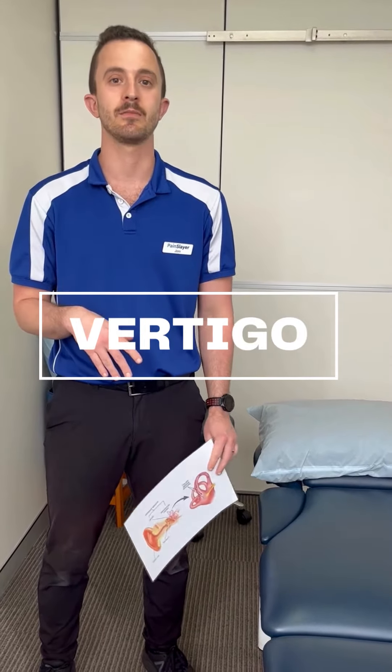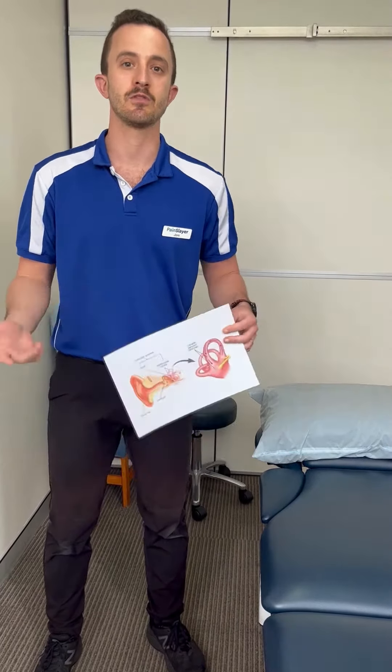Hi everyone, it's Johnny from Graceville Physio Pain Slayers. Today I'm going to tell you all about vertigo. We treat vertigo here in the clinic, and essentially what vertigo is, it's a condition where you feel like the room is spinning. It's not just dizziness — it's also spinning.